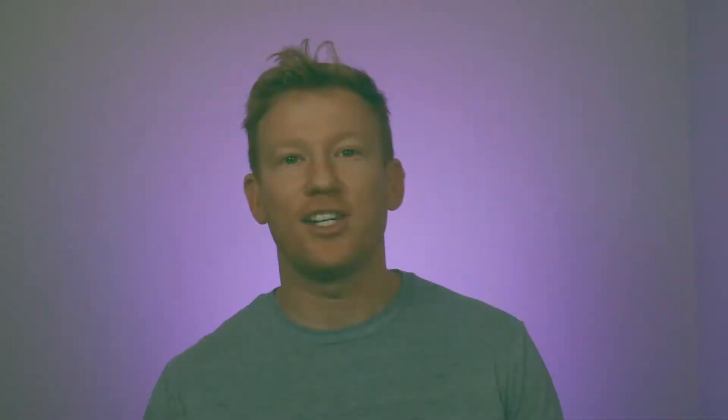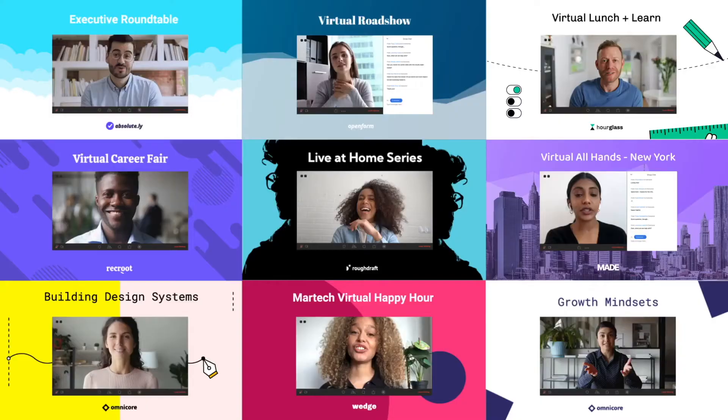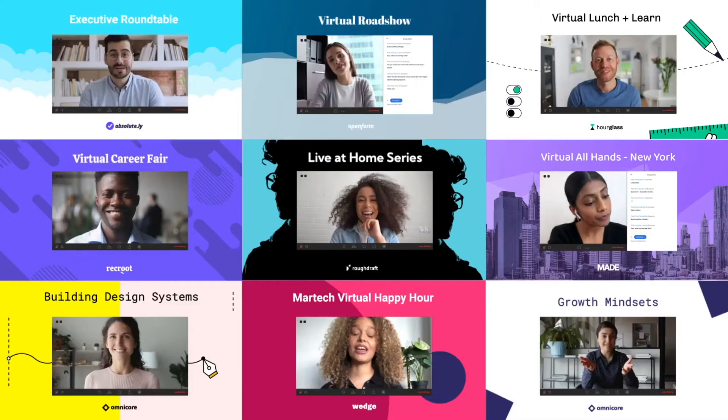Hey, welcome to Boom. This is a show about innovations in the tech stack. I'm Ben. I'm the CEO of Splash — Splash's event marketing software for your live, virtual, and hybrid events. And today, we discuss how we begin, how we start, how we kick it off.